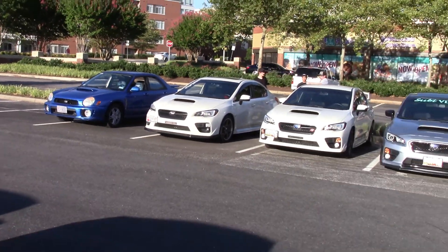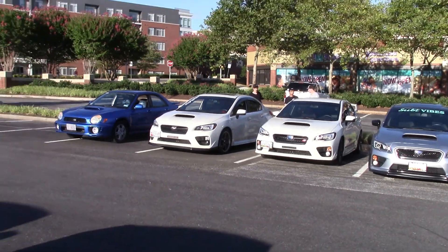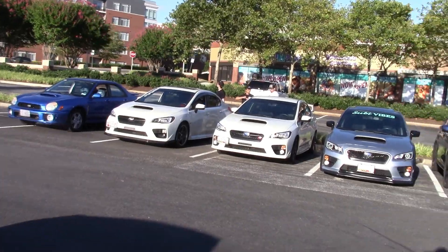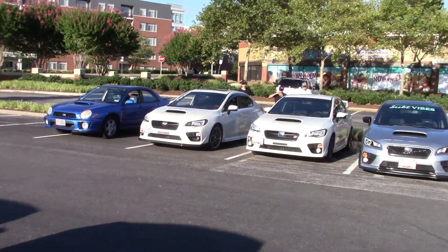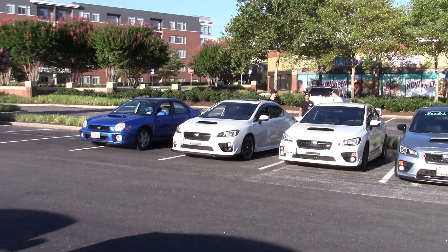I might clean it when we get up there a little bit. The car wash is not working where we work at because they're paving around it. And Kevin's is just a little dirtier than mine, so I might not even bother cleaning it. We'll see. I'll get a little video of us cruising up there when we get out there. Check y'all in a bit.